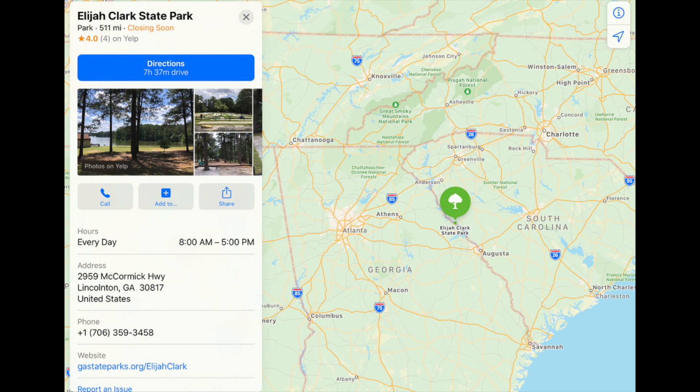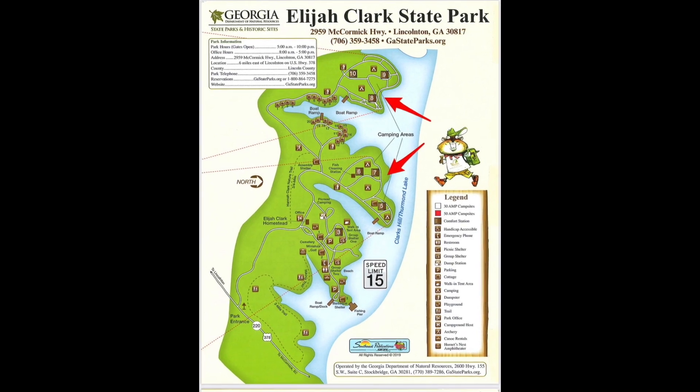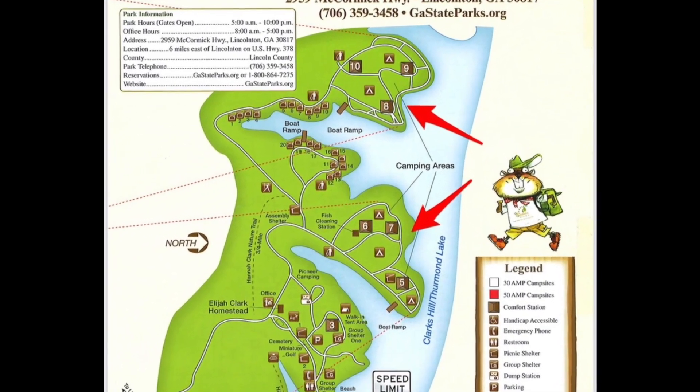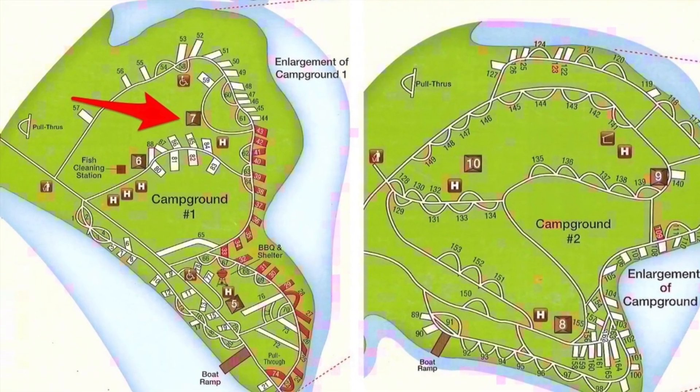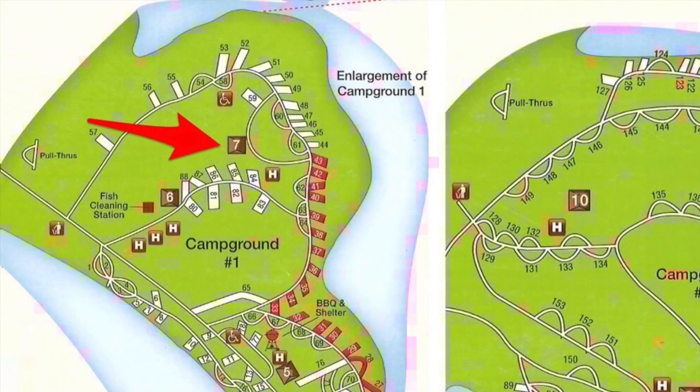Elijah Clark State Park is east of Atlanta on the border between Georgia and South Carolina on the Savannah River. It's easily accessed by Athens, Knoxville, Charlotte, Augusta, Macon, and Atlanta, Georgia. It's a large state park with lots to see and do — there are two campgrounds, cabins to rent, the Elijah Clark Homestead, and of course, Clark's Hill Lake. There's Area 1 and Area 2, and it is the largest campground in the Georgia State Park system. The restroom nearest the sites we're reviewing today is restroom number 7, a full-service facility with running water, hot showers, flush toilets, and laundry facilities.